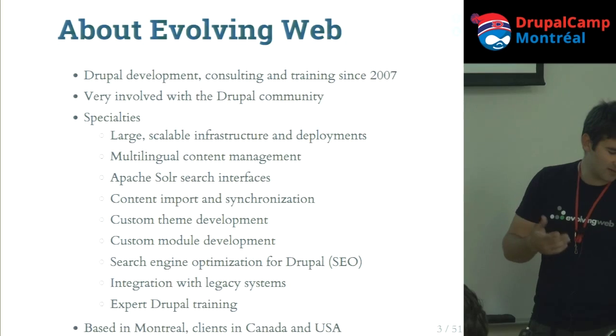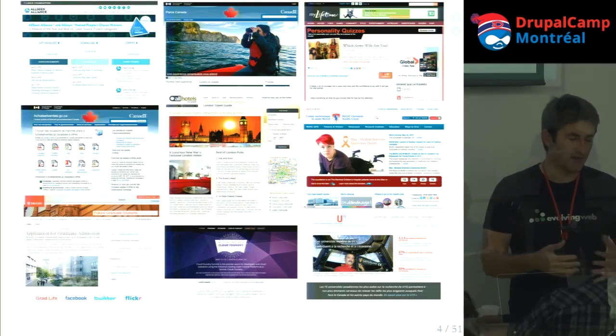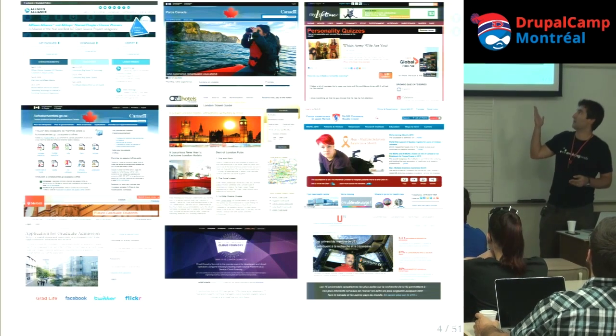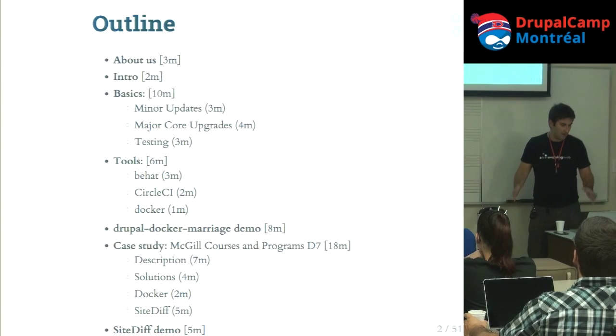We do lots of business in Quebec, Canada, Ottawa, and in the States. Some clients worth highlighting include government work, McGill, and a few things from the Linux Foundation. Today we're going to discuss what exactly is an upgrade versus an update — basic for seasoned Drupal developers, but still nice to cover the terminology.